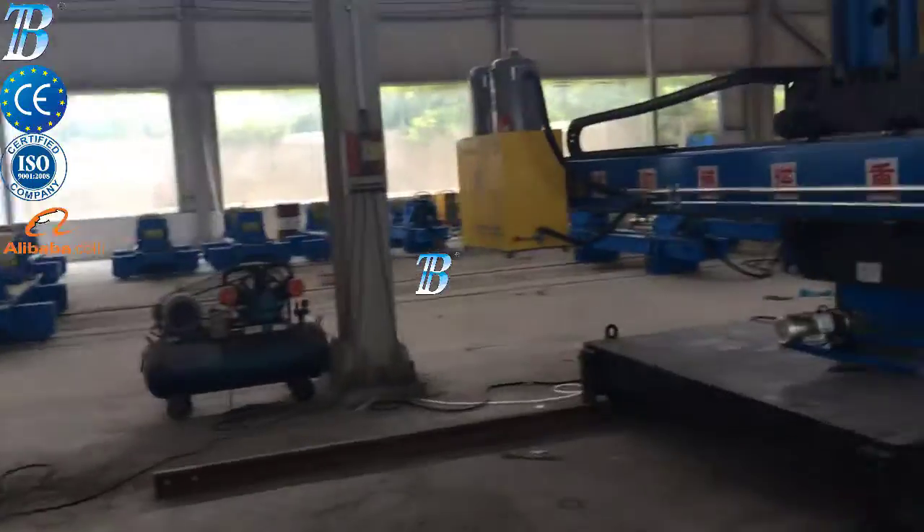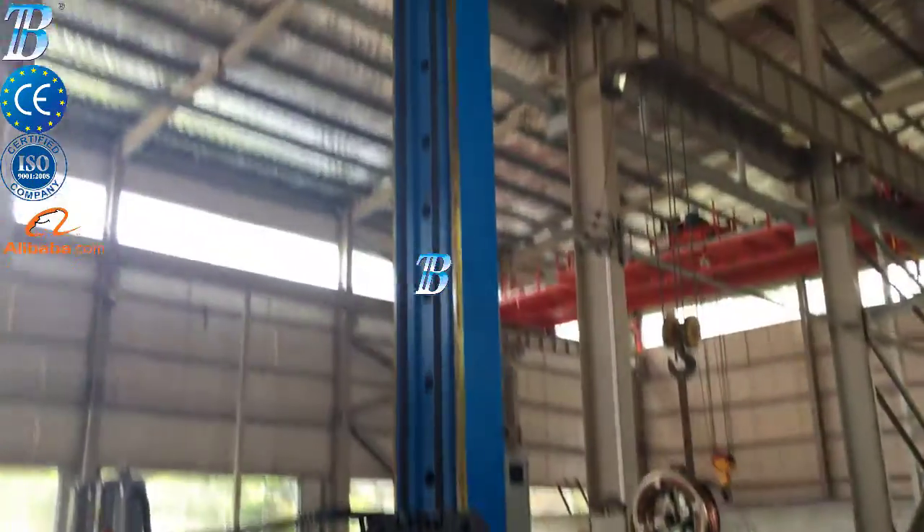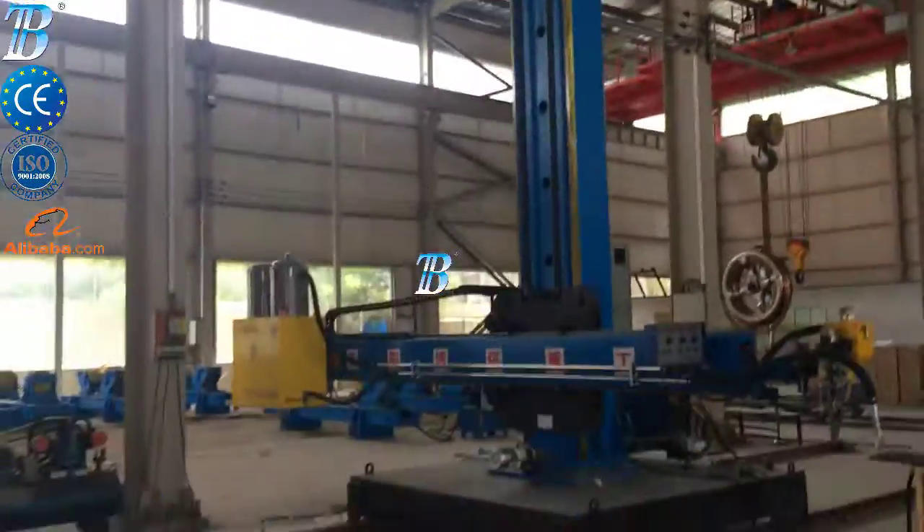Painting and blasting: for painting and blasting, BOTA offers a range of special material handling equipment.